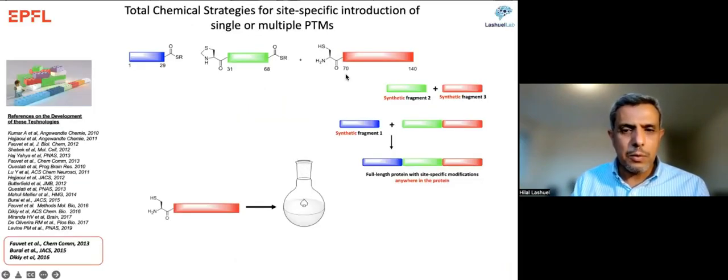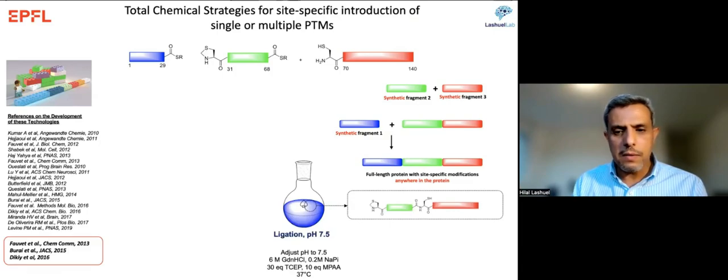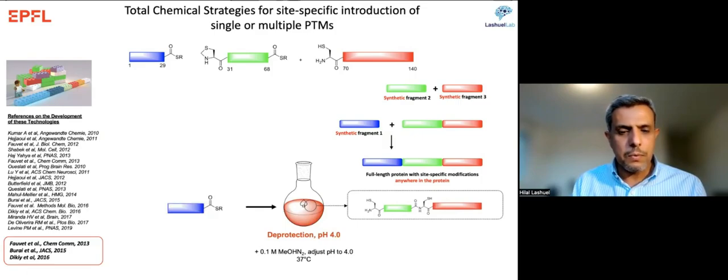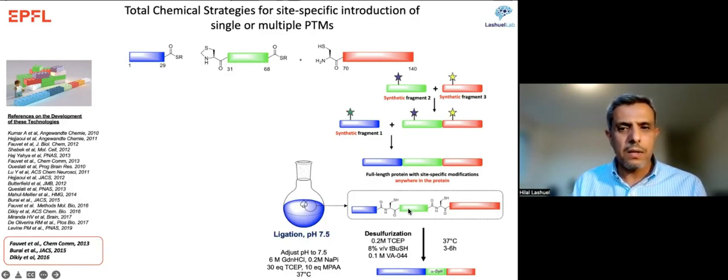This is basically how we do it: we take a big protein like synuclein, split it into fragments — in this case three — each produced synthetically using solid-phase peptide synthesis. We then use native chemical ligation chemistry to stitch the protein back together. This gives us flexibility to add any PTM or multiple PTMs to generate the protein of desired interest. The protein has no cysteines so we desulfurize back to alanines and recover the native sequence.